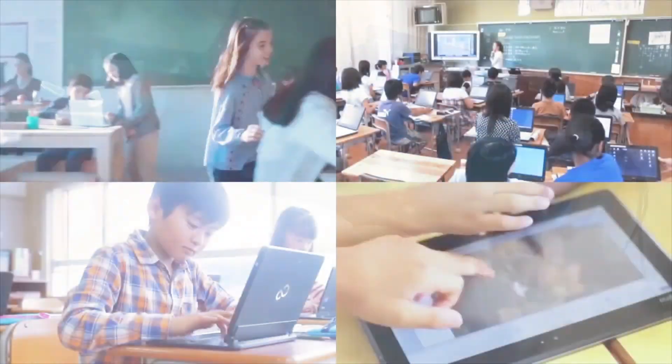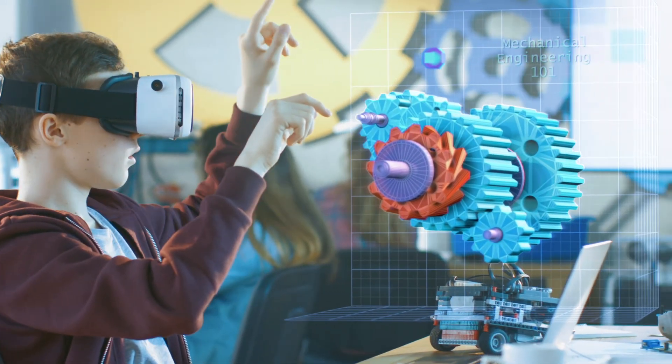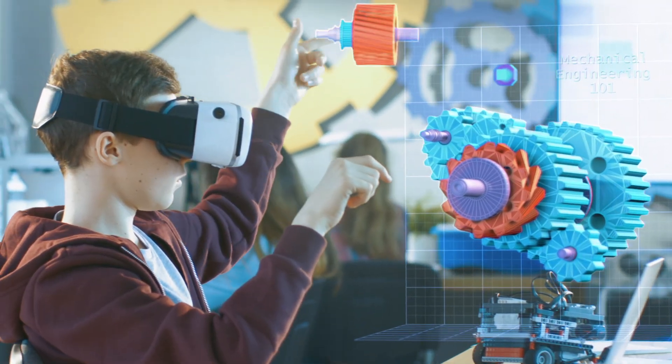Fujitsu tablets and two-in-ones enable VR and AR so students can create and collaborate in 3D away from their desk throughout the school day.